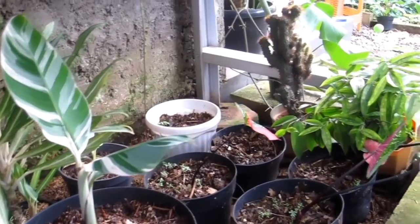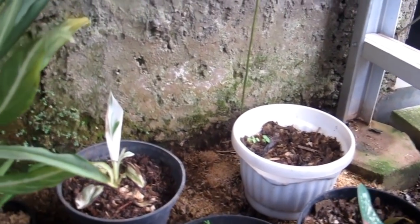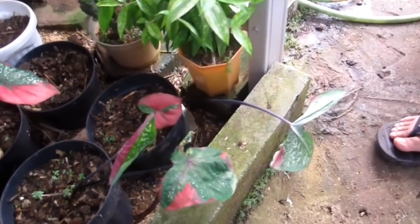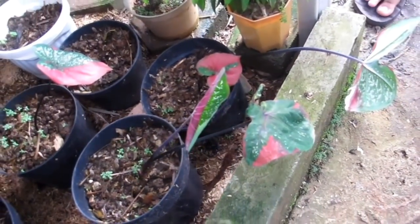Yang kecilnya masih di bawah Rp2.000.000. Ada juga Keladi Barat Merah — yang 2 daun Rp75.000 sampai Rp100.000-an.